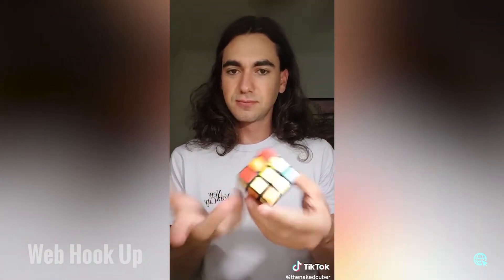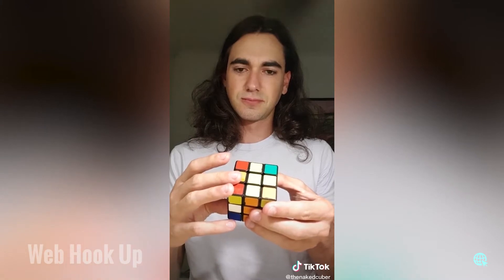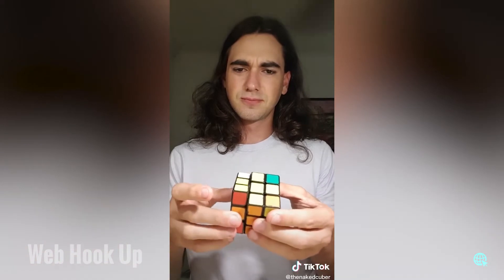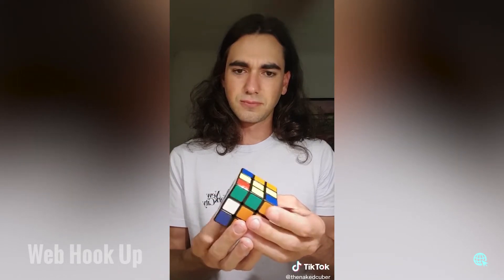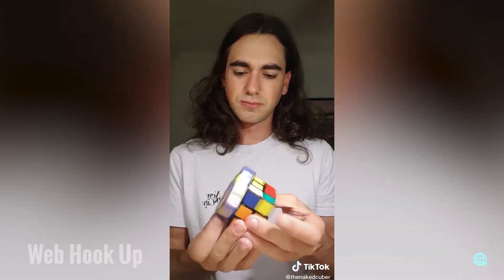Here goes: you can solve any Rubik's Cube starting in any position using just two moves, and you're just gonna repeat these moves over and over again. You're gonna turn the left side counterclockwise, and then you're gonna turn the top clockwise. You just keep repeating this sequence and eventually the cube will start to sort of solve itself.